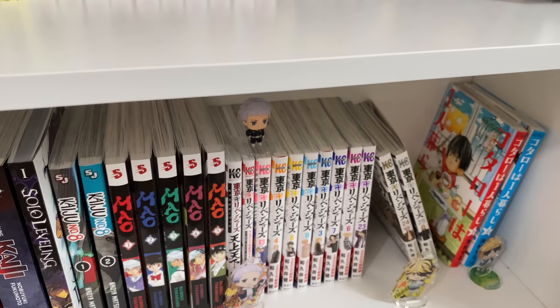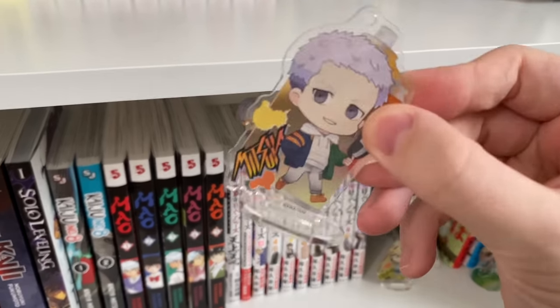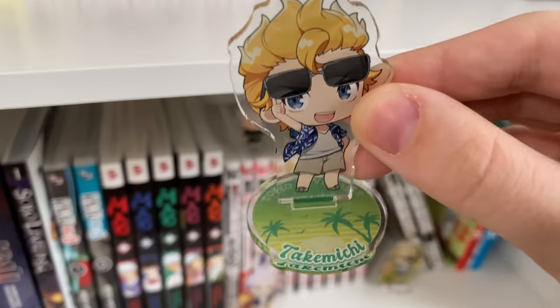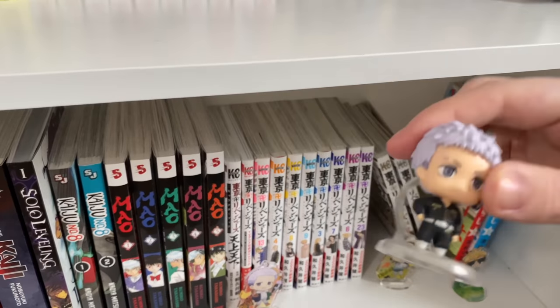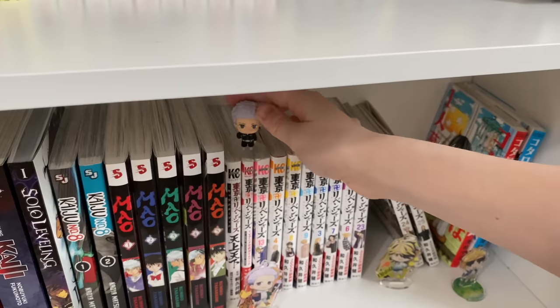The next series I have is Tokyo Revengers. I have a whole bunch of random volumes in Japanese and I'm so excited for the English release. I have some acrylic stands: Kazutora, Mitsuya, a really cool beach Takamichi, and a little Mitsuya figure from a gachapon — he's so cute and tiny.